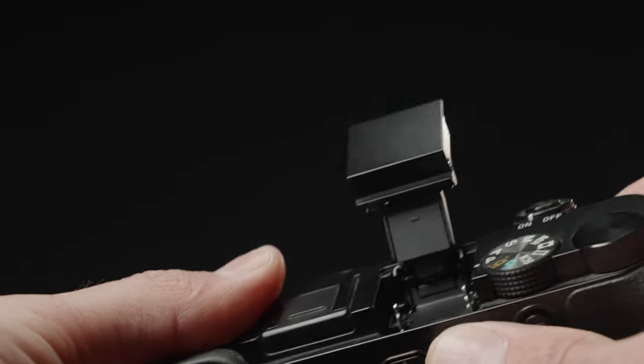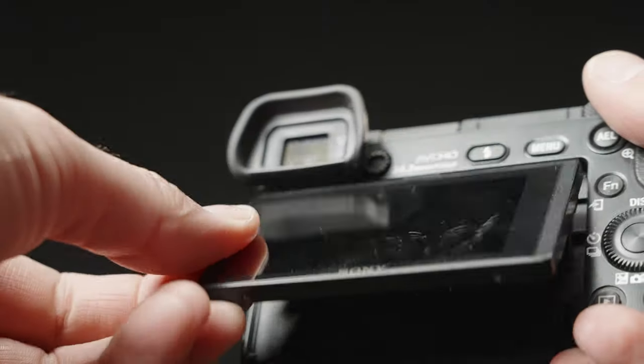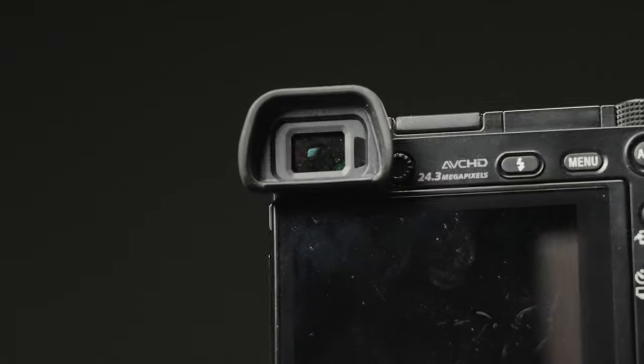The Sony A6000 also has a range of advanced features that make it easy to use and customize to your specific needs. For example, it has a tilting LCD screen, which makes it easy to frame shots from any angle — it's not quite a flip-out screen, but it does the job — as well as a built-in electronic viewfinder that provides a clear and detailed view of your subject.